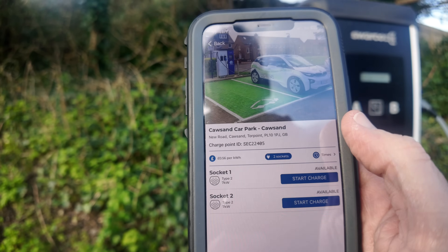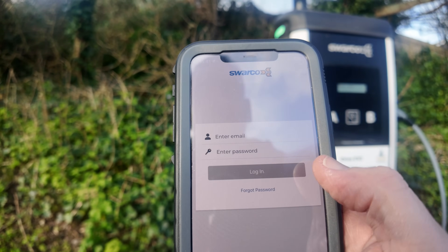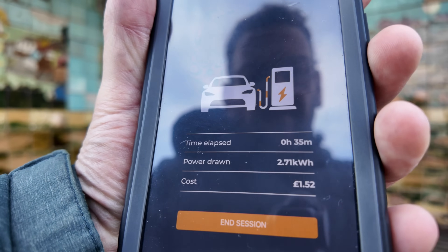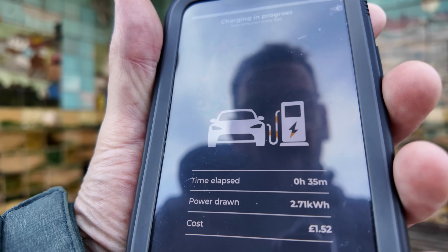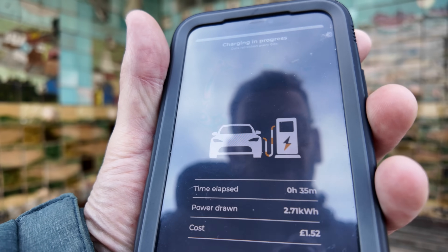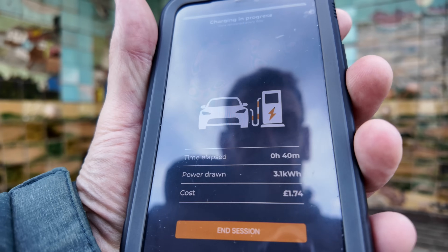Let's see how we go along with this. It's locked me out — two seconds. Sorry, the dogs are pulling the lead so I didn't realise that wasn't recording the actual connection, but we have connected. We've been on a charge for 35 minutes and it's £1.52 so far — 2.71 kilowatts.